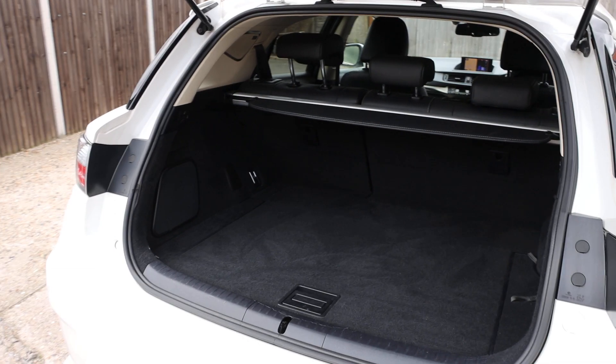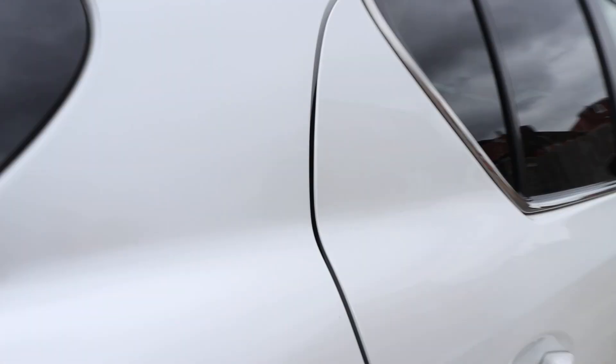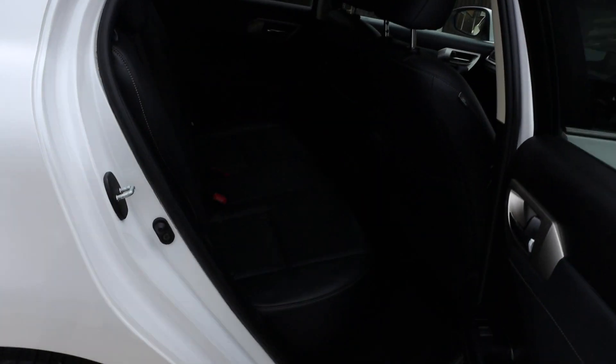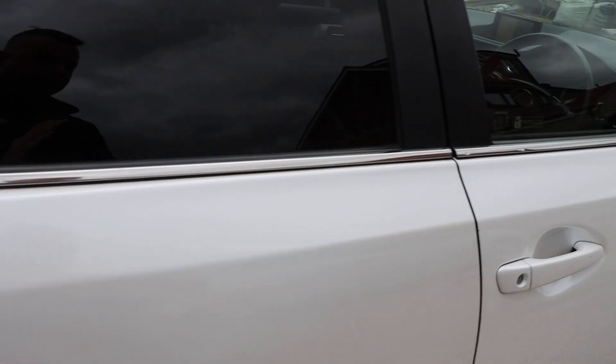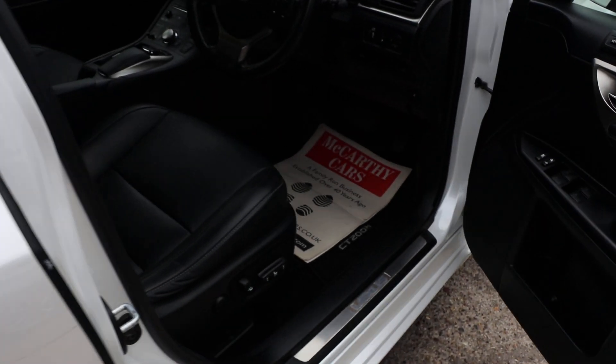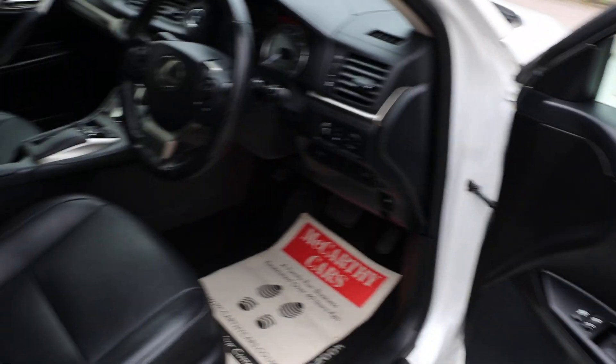Split folding rear seats, full black leather interior with isofix. Fully electric seat with memory, and electric folding mirrors.